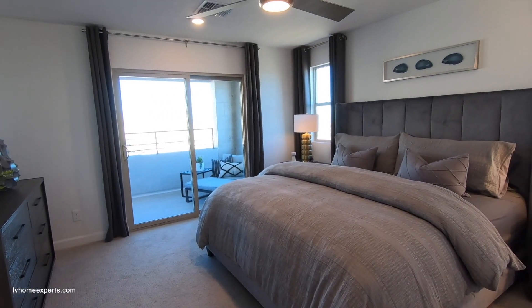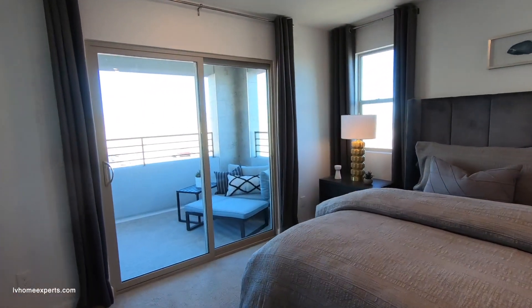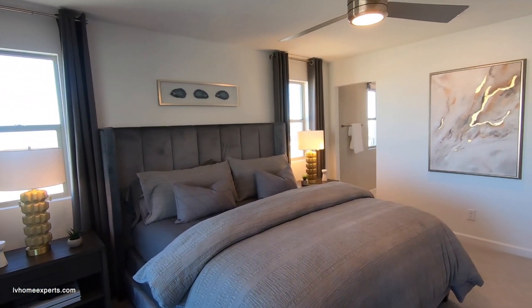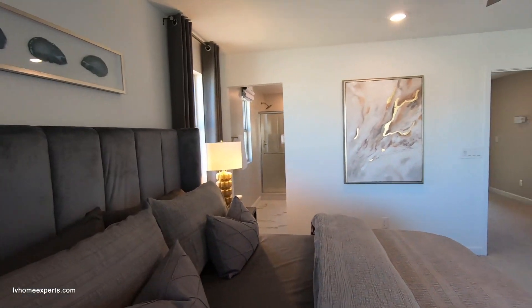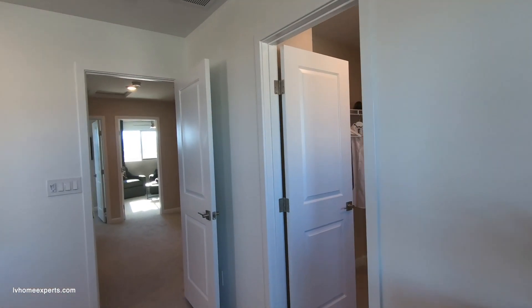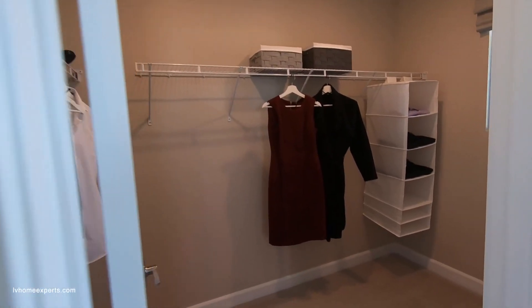Look, I understand if you don't want to use me as your realtor — I'm not perfect. I'm just your average person that works hard and tries to do the right thing, and I'm also trying to have some fun. I may not know all the answers but I know where to get them.